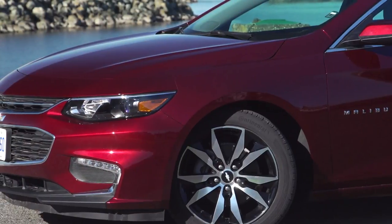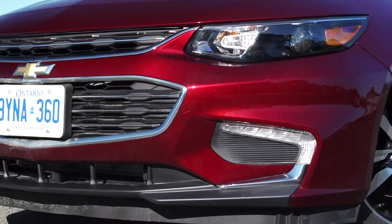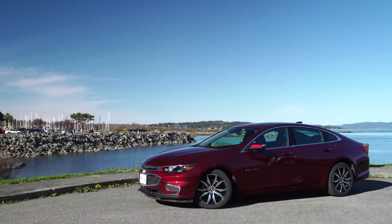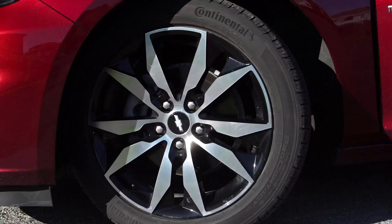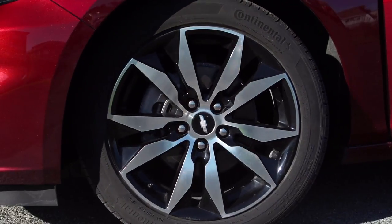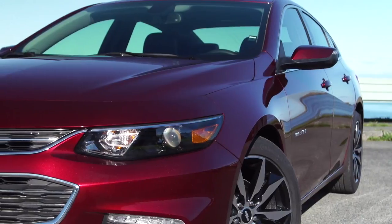Chevrolet has carved out a look for their cars and this new Malibu is showcasing the latest look. They all seem to have a very angular headlight design in keeping with the Camaro. You have the split grille up front and a macho look around the back, with nice-looking wheel packages as well. And that's all bolted onto a car that is much lighter than before — 300 pounds lighter.